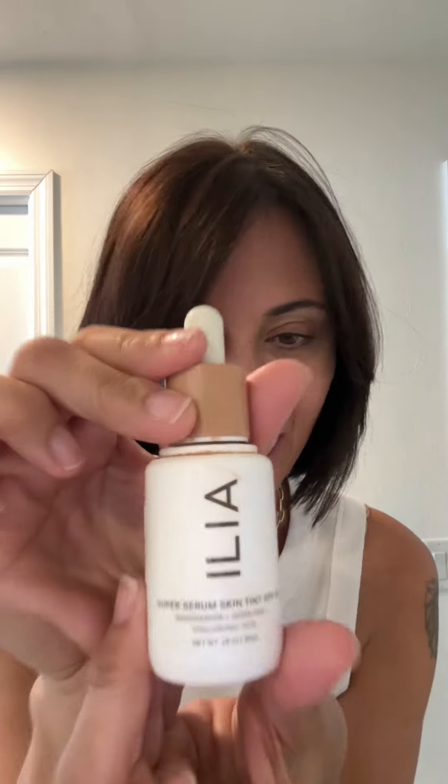Start with this — get rid of the fine lines and the brown spots. Ilia Super Serum Skin Tint. Smooths out the skin.